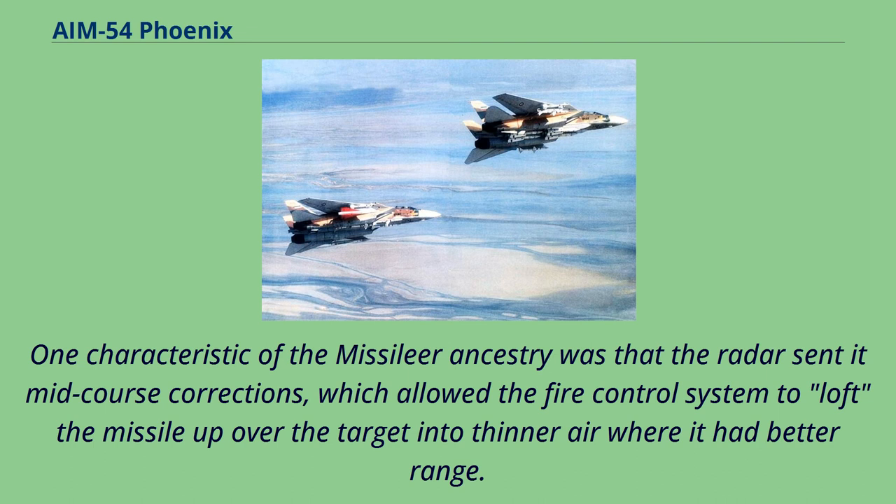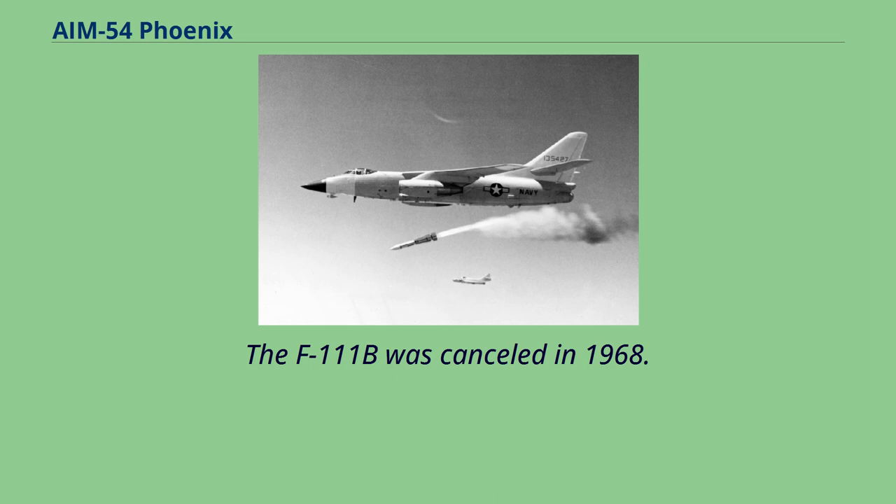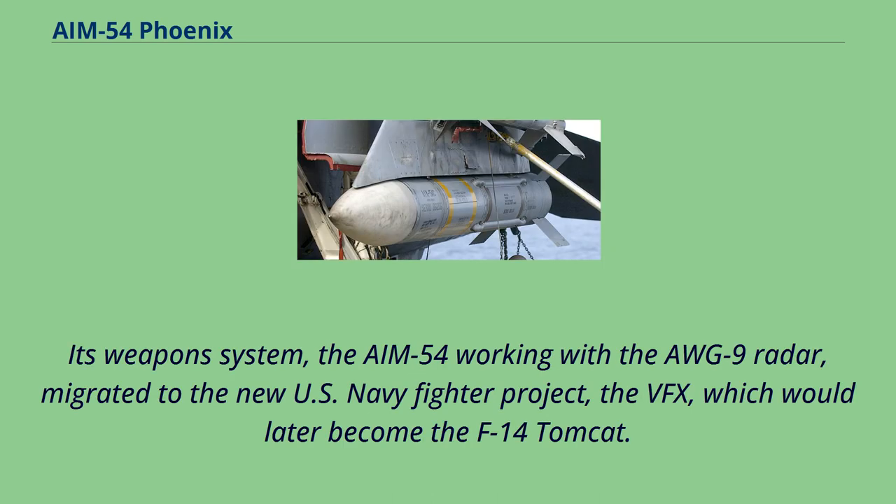One characteristic of the Missileer ancestry was that the radar sent it mid-course corrections, which allowed the fire control system to loft the missile up over the target into thinner air where it had better range. The F-111B was cancelled in 1968. Its weapon system, the AIM-54 working with the AWG-9 radar, migrated to the new U.S. Navy fighter project, the VFX, which would later become the F-14 Tomcat.